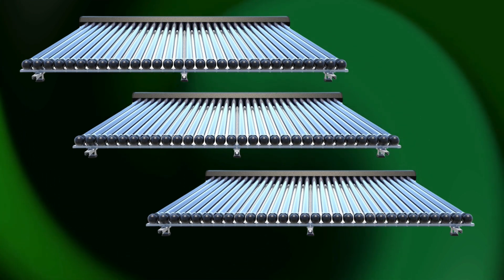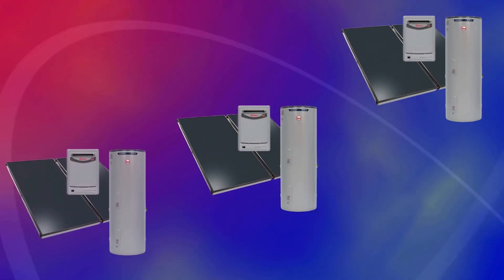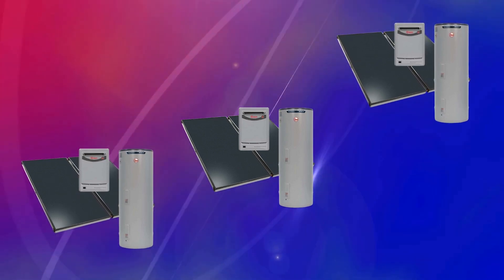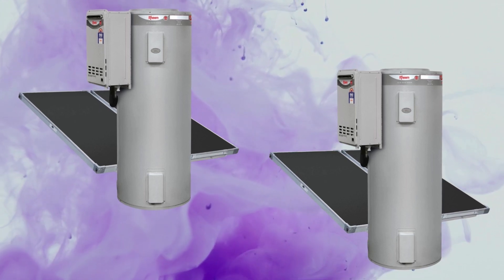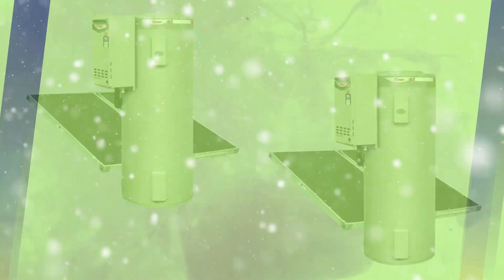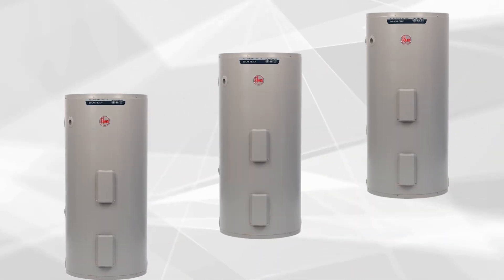Number six: the Ream Solar Water Heating System. This system is designed for energy efficiency, using solar energy to heat water and reducing reliance on electricity or gas. It can save you up to 80% on water heating costs depending on your location, making it perfect for sunny climates as it maximizes solar energy.